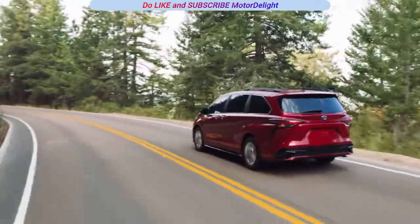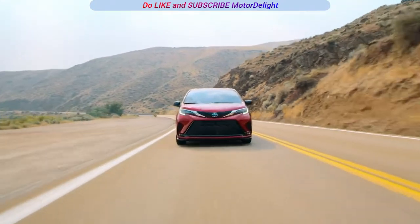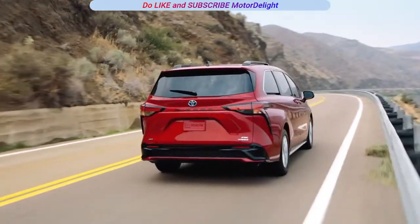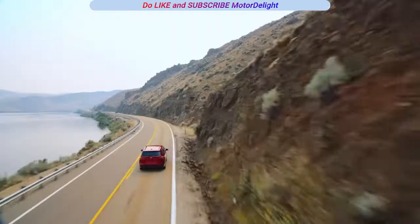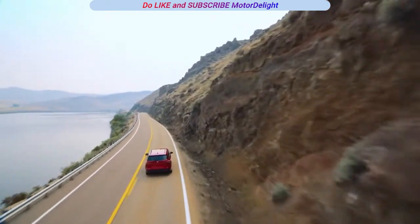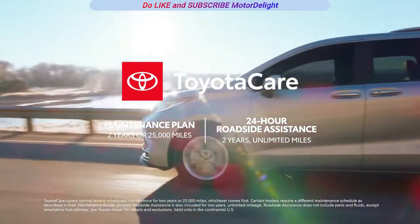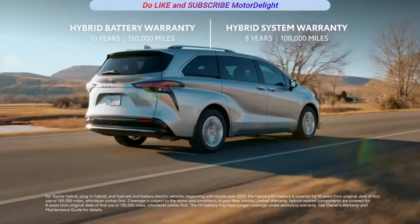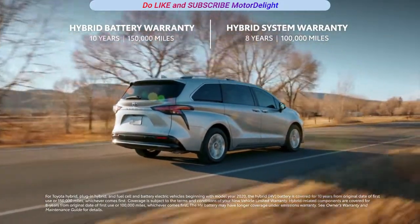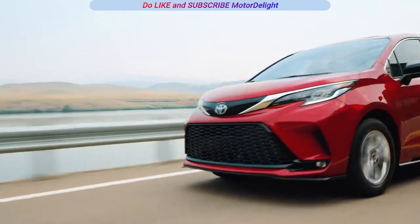All in all, the 2022 Sienna is a real people-pleaser, with plenty of style, space, economy, and versatility for that next epic getaway. With its all-hybrid powertrain and advanced tech features, it's clear that Sienna is reshaping the van segment for a whole new era. Top that off with ownership perks like the Toyota Care No-Cost Maintenance Plan with Roadside Assistance and the Toyota Hybrid Battery Warranty, which lasts for 10 years or 150,000 miles, whichever comes first. And Sienna is game for life's great adventures.